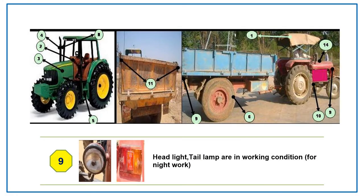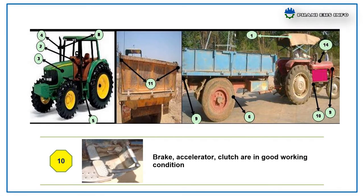Headlight and tail lamp are in working conditions. Brake, accelerator, and clutch are in good working condition.